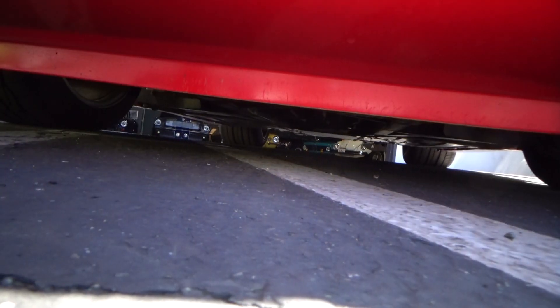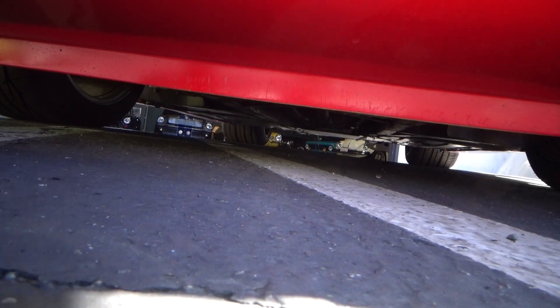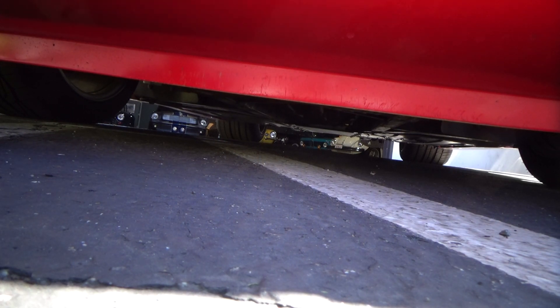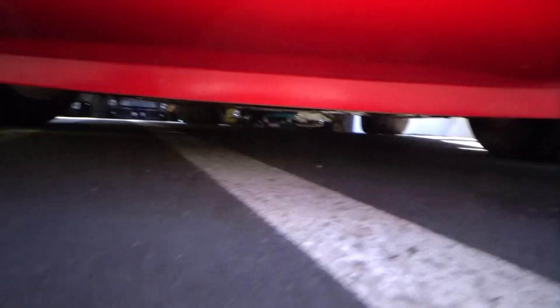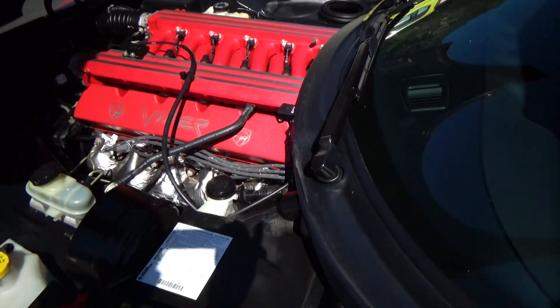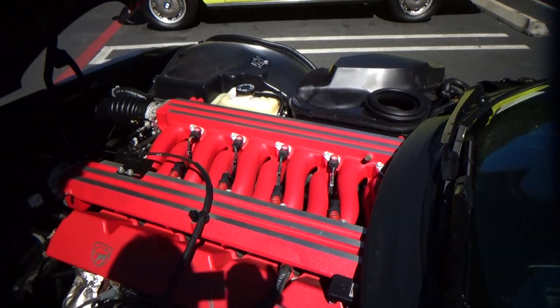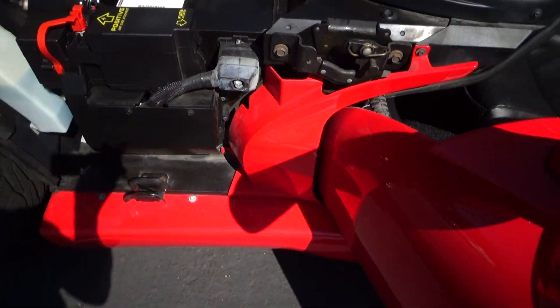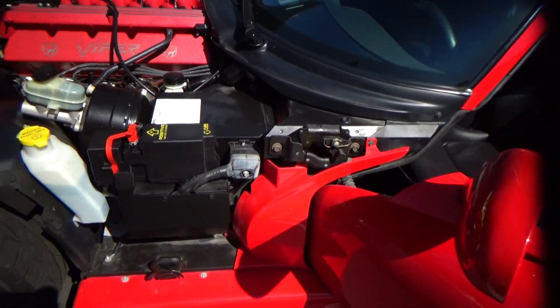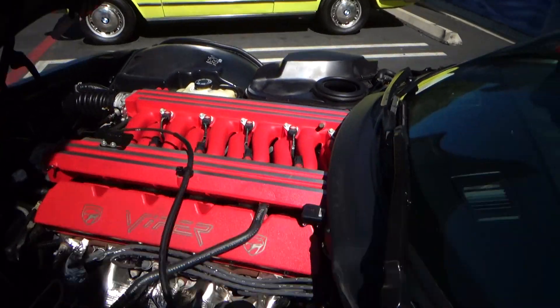I'm going to show you how to open it — first at the front and then you tilt it up. You have a lock-stock Viper V10 beast, completely stock. You can jump-start it from here if you ever need to, but this thing never seems to go dead. You can see it's basically brand new, excellent condition.